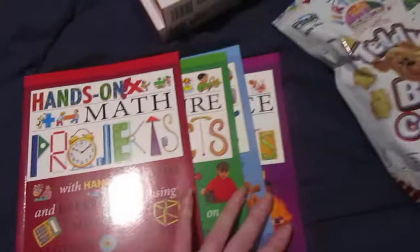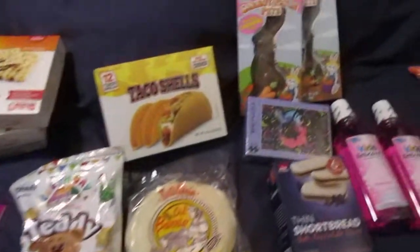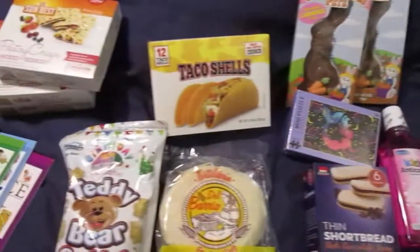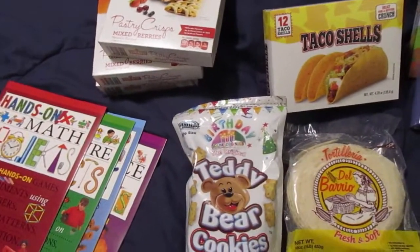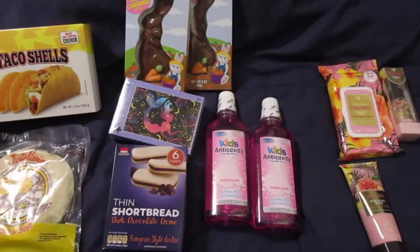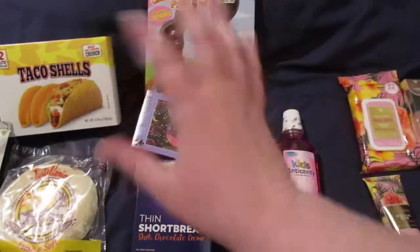And that is everything I picked up at this Dollar Tree for $18.24. If you liked this video, give it a big thumbs up. Hit the Subscribe button down below to subscribe to my channel. Hit the Bell notification to get notifications when I post new videos. And until next time, we'll be seeing you. Bye guys!